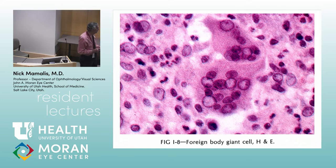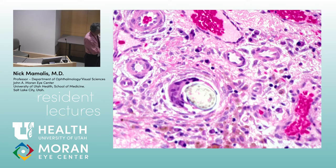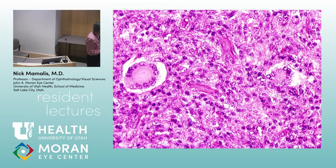The second type is the foreign body giant cell. The nuclei are not arranged at the periphery — they're more jumbled throughout the cell. In the eye, you see these when something like a branch has poked into the orbit or the eye, but also around sutures. When you look at a suture inside the eye, you can see a foreign body giant cell reaction around it — here's what's left of a nylon suture with a foreign body giant cell sitting around it.